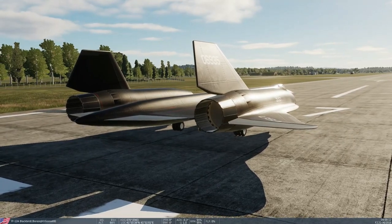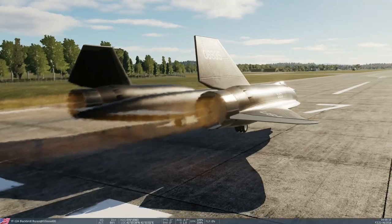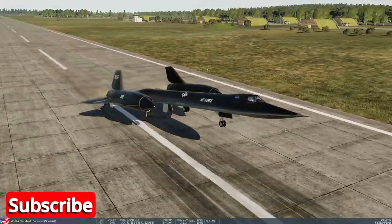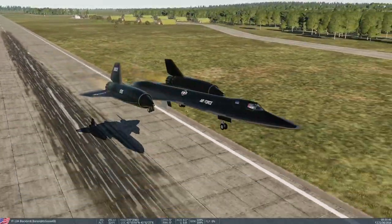Hello and welcome. In this video I'll be taking a look at VSN's YF-12A mod for DCS. Now I'm going to switch things up a bit in this video. I'm obviously going to do the review of the mod, but I'm also going to do a history lesson.